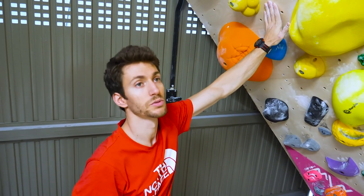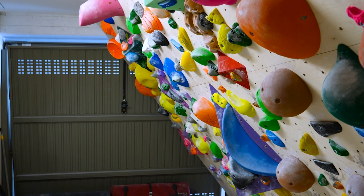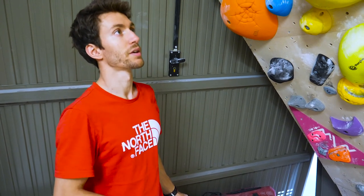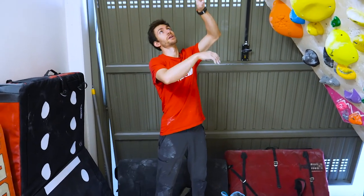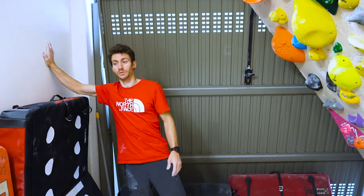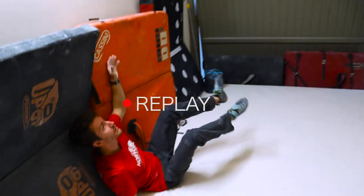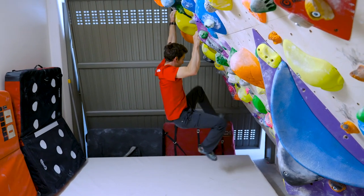Stefano explains: 'This is 35 degrees. I decided not to do 45 degrees for two reasons — the first is for a circuit, so endurance training, 45 could be a bit too much, so I prefer 35 degrees. The other reason is I don't have too much space here, so it would be a bit more dangerous at 45 degrees.' It's great to see you can create a training wall for longer routes in such a limited space.